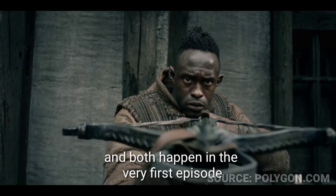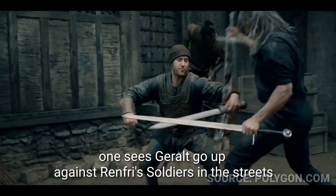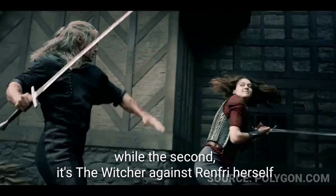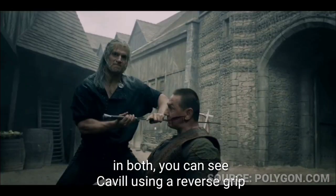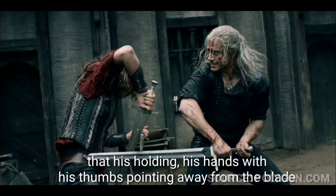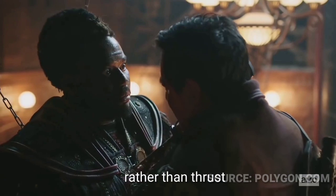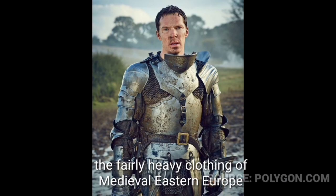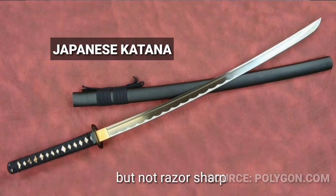Now let's talk about the effectiveness of the reverse sword grip. Two fight scenes in particular caught fans' attention — both in the very first episode. One sees Geralt go up against Renfri's soldiers in the streets, while the second pits the Witcher against Renfri herself, played by Emma Appleton. In both, you can see Cavill using a reverse grip, holding his hands with thumbs pointing away from the blade. Geralt periodically uses the reverse grip to slash rather than thrust.